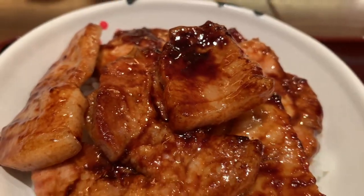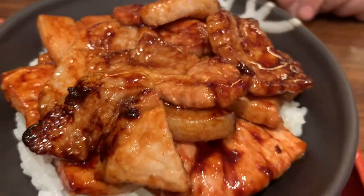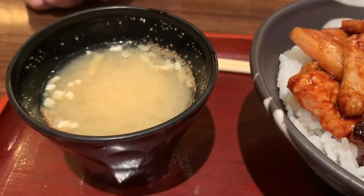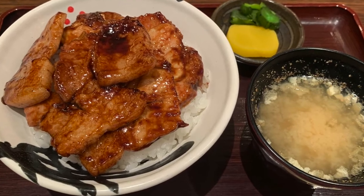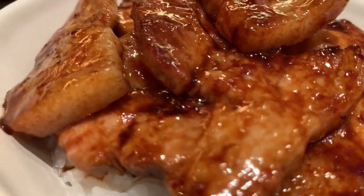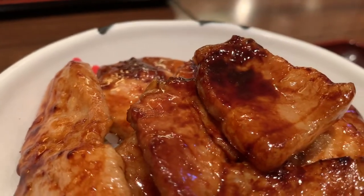Look at the color of the glistening sauce. The pork rice also comes with soup and some condiments on the side. The sauce is made with ginger and garlic. It's a little bit sweet, a little bit spicy, with a lot of tastiness and deliciousness. The caramelization on the pork makes it even tastier.